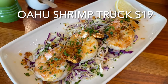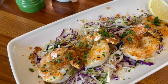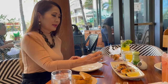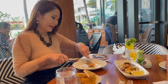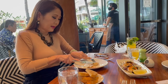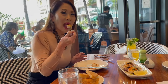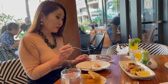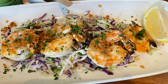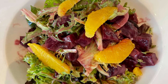The second appetizer we ordered was called the Oahu Shrimp Truck. This was made with wild Pacific white shrimp topped with garlic, ginger, and lemon. On the bottom you'll find some local cabbage slaw. The shrimp were very substantial and plump. I love that the garlic flavor just jumped out at you, and the cabbage slaw added just the right amount of freshness.